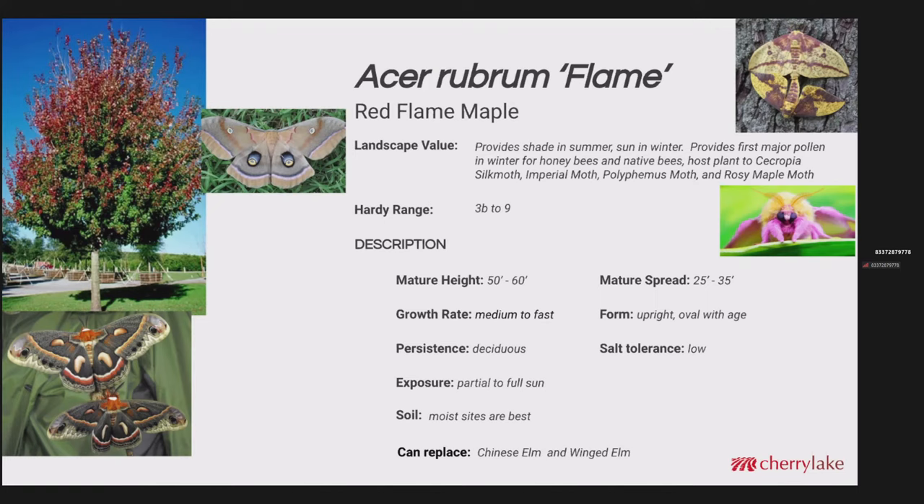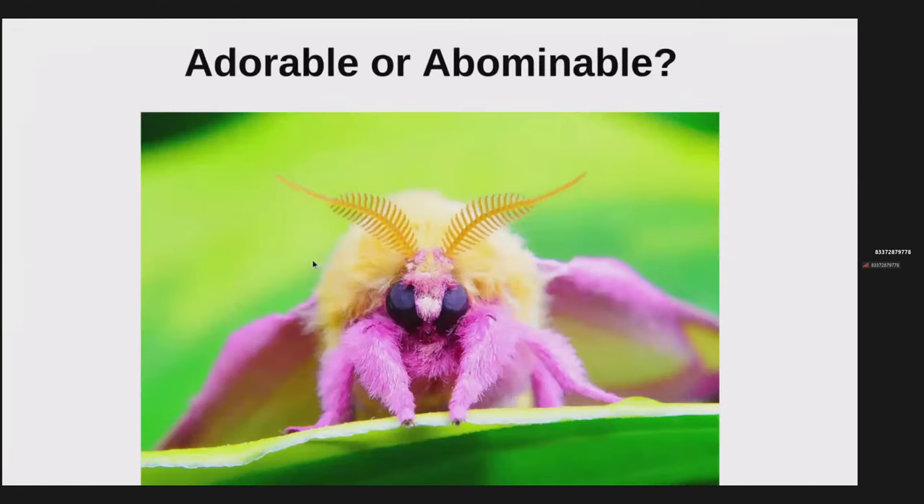The hardiness range for red maple is really incredible: 3b to 9. Mature height is up to 60 feet, but I've seen some considerably taller in wet environments or even partially submerged. Growth rate is medium to fast. Mature spread about 35 feet. They are deciduous with low tolerance to salt. Moist sites are best. Acer rubrum would be a good replacement for the Chinese elm and even the native winged elm, which tends to take a beating in our tropical storms. Is this rosy maple moth adorable or abominable? I think it's adorable.